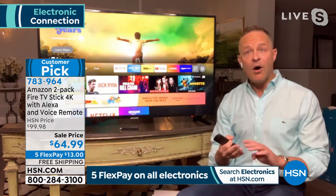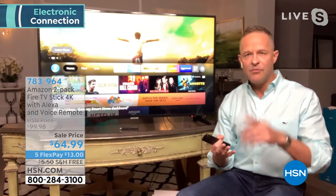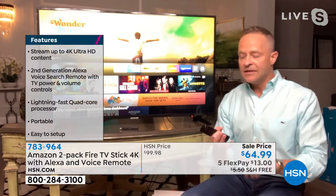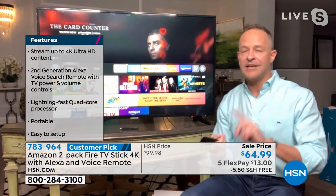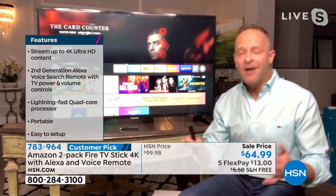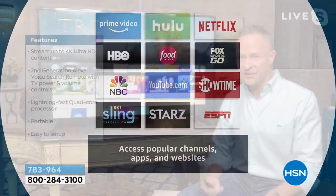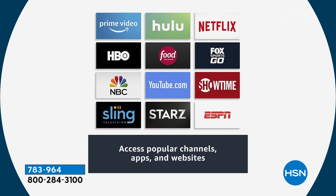There's a ton of free content available. Prime Video, Hulu, Netflix — you can subscribe to any of those. HBO, NBC, YouTube, Showtime. Of course YouTube is free unless you're doing YouTube Plus. It's all just at your fingertips. Now how easy is it to use? When you're ready to watch something, it's as simple as pressing this little voice remote. And this is the Fire Stick 4K — the highest quality Fire Stick available.